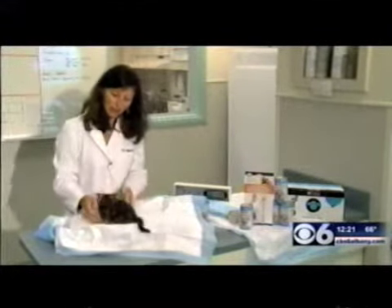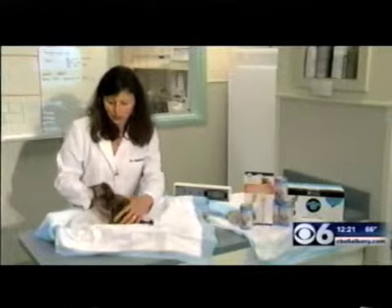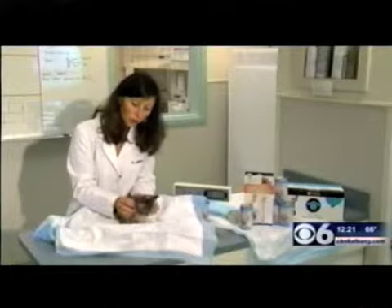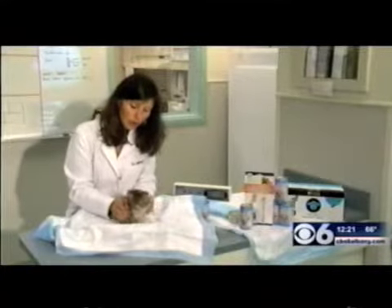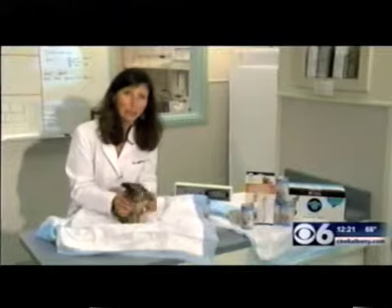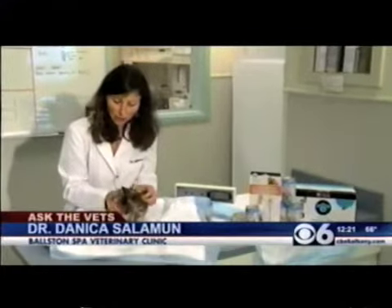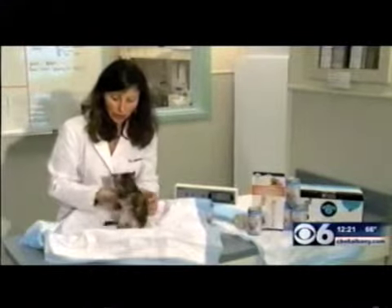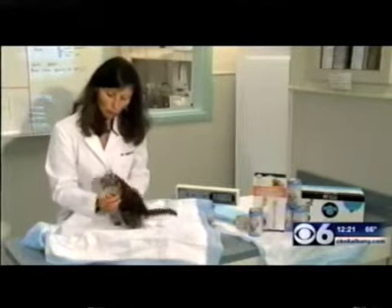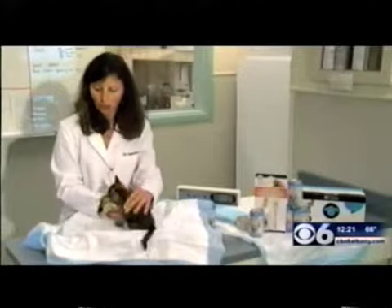If you find one that is just barely walking, it's best, if you know that she's safe, to wait and watch and see if the mom is around, because it's always best for her to stay and be nursing with the mom. But if there is no mom and you're worried, then make sure she gets into the veterinarian right away so that we can help determine the age of your kitten.